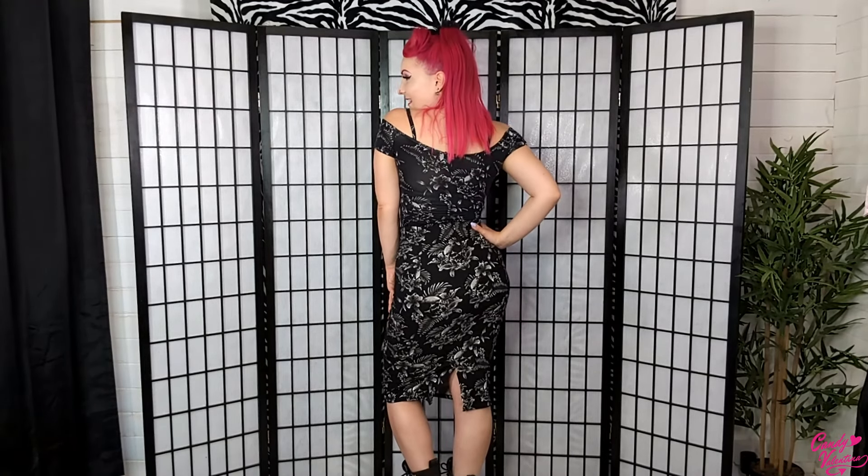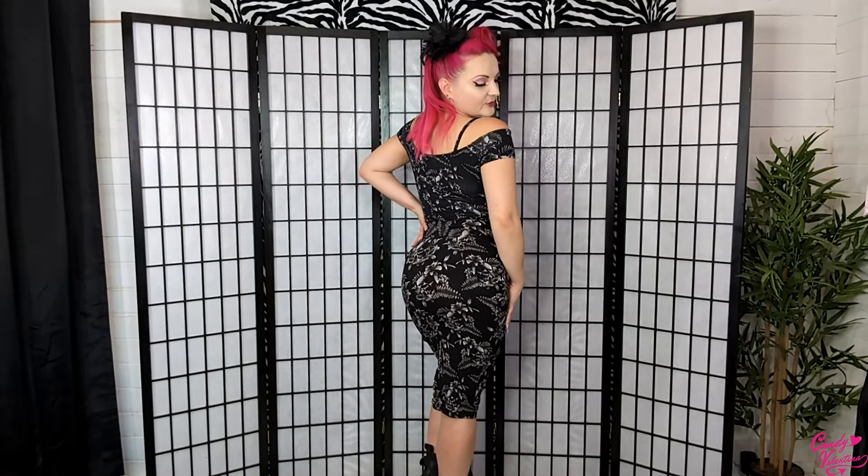The only thing that bothers me about this combo is the top and the skirt are slightly different shades of black because the materials are totally different. The top is like a soft jersey material and the skirt is more robust and stretchy, a bit like the leopard print dress - which is why it's so figure hugging. I do love the combo and that's just me nitpicking. I've teamed it with some boots from Killstar because I love a boot moment. Like the other dress, it's going to be sweaty if it's really warm, but those tropical Hawaiian vibes save it.